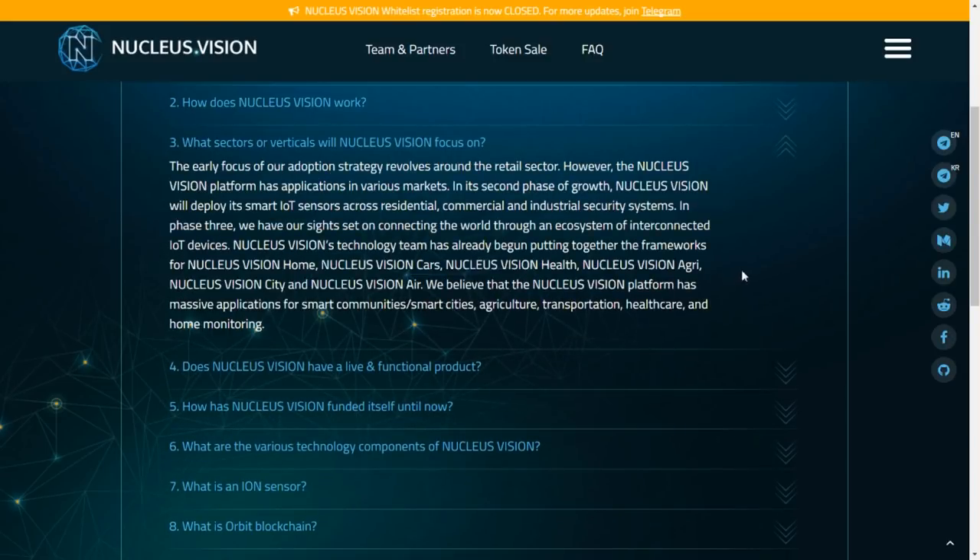The sensor feeds user-authorised data to an intelligence platform that provides useful and relevant product recommendations at brick-and-mortar retail locations. Sectors Nucleus Vision will focus on include retail initially, then in phase two, security with smart IoT sensors and residential, commercial and industrial systems. In phase three, they aim to connect the world through an ecosystem of interconnected IoT devices — with frameworks already being built for Nucleus Vision Home, Cars, Health, Agri, City and Air.